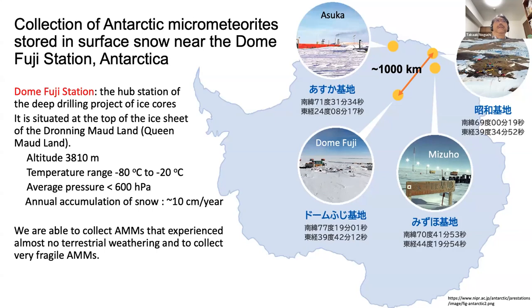We are collecting surface snow near the Dome Fuji station. Dome Fuji station is the hub station of the deep drilling project of ice core, located about one thousand kilometers south from the Showa station, at the top of the ice sheet of the Dronning Maud Land. The altitude of the station is 3810 meters.